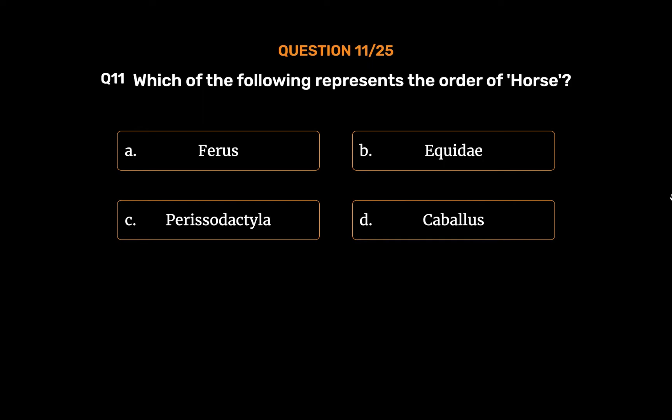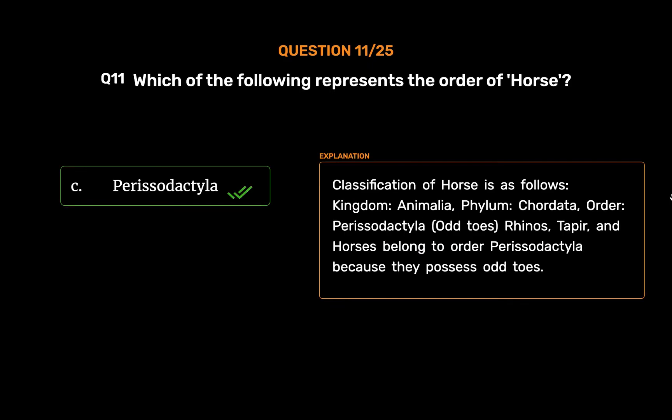The correct answer is Option C: Perissodactyla. Classification of horses: Kingdom: Animalia. Phylum: Chordata. Order: Perissodactyla. Rhinos, tapirs, and horses belong to order Perissodactyla because they possess odd toes.